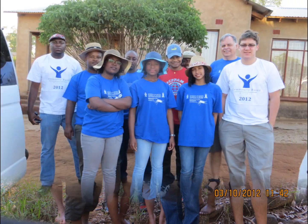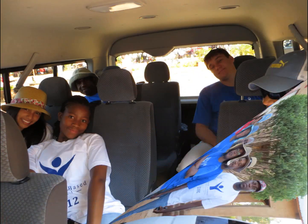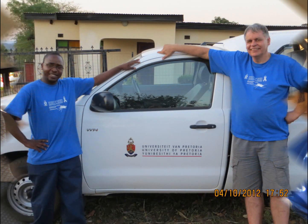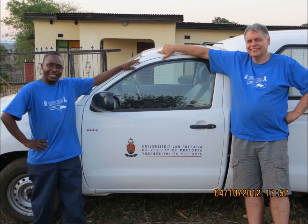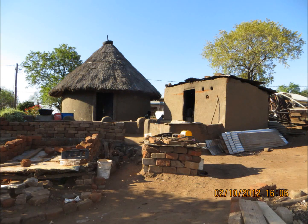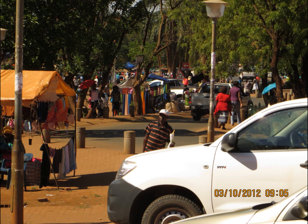Our team of 12, headed by Professor W. Fokker, Director of the Institute of Applied Materials, and Mtokosibanda, a PhD in Chemical Engineering student, embarked on an exciting trip to Venda, Limpopo, on the 2nd of October. The purpose of our journey was to begin the first trial installation of innovative mosquito nets in houses and huts in different villages.